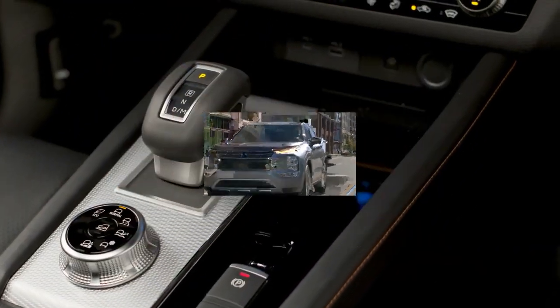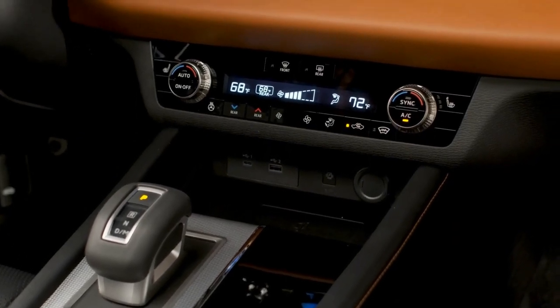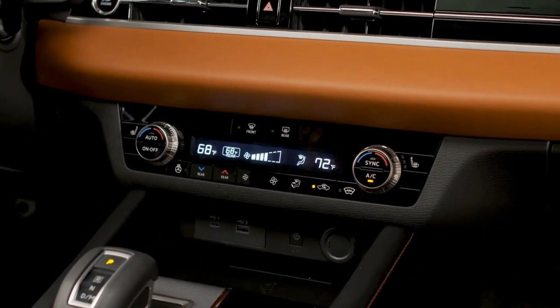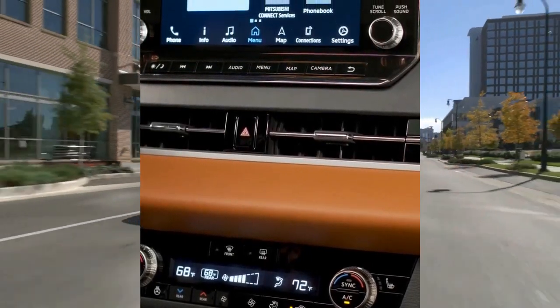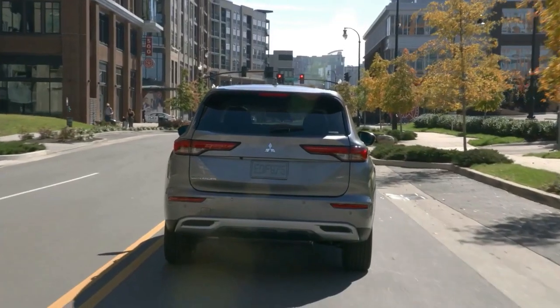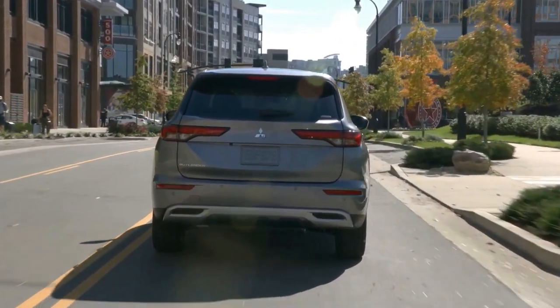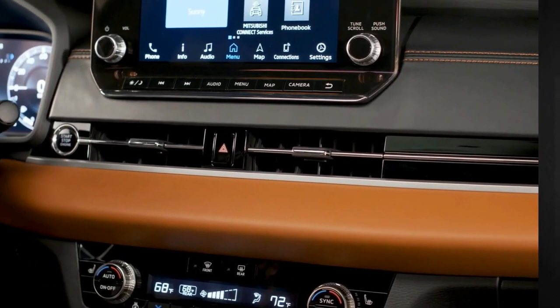Although the Outlander's acceleration times are competitive with other compact crossovers — excluding speedsters such as the turbocharged CX-5 and Kia Sportage — it feels less responsive and lazier at highway speeds, which is exacerbated by its gearless transmission. However, the Outlander drives with a newfound agility and composure.